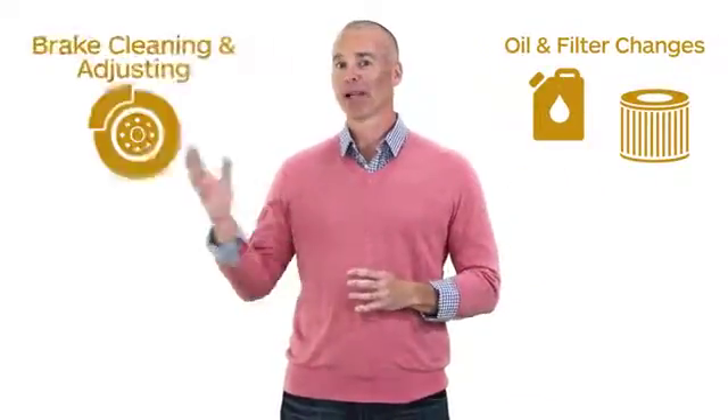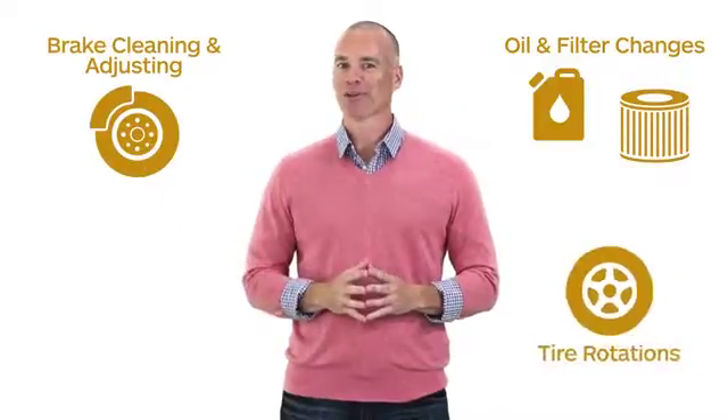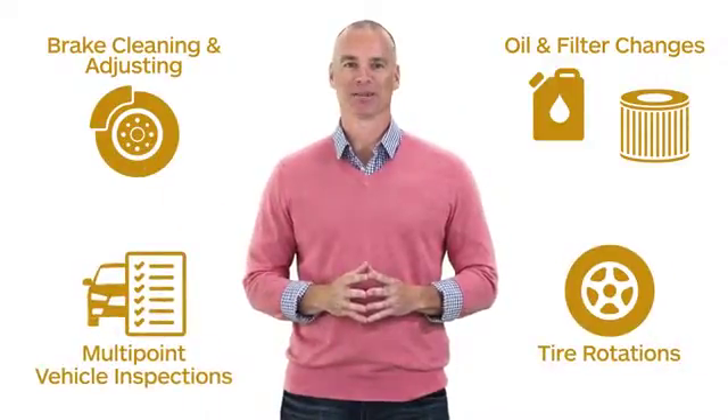A little TLC goes a long way and a car care service plan is just what your car needs to keep you on the go. Depending on what you choose, car care service plans may include oil and filter changes, brake cleaning and adjusting, tire rotation, and a multi-point vehicle inspection.